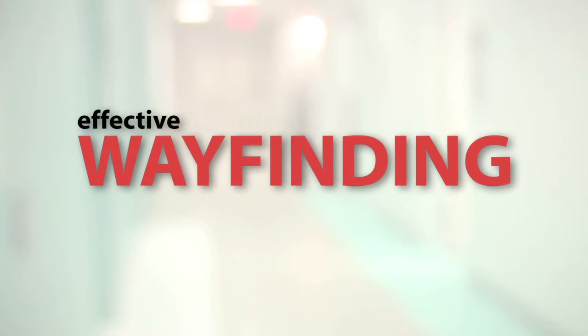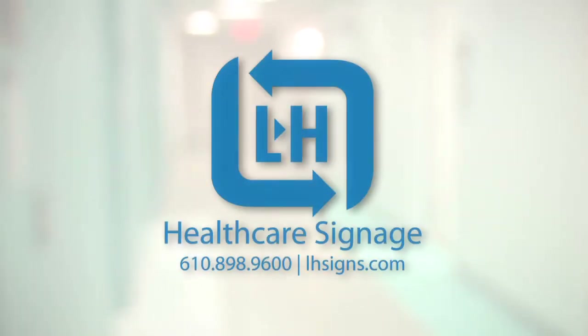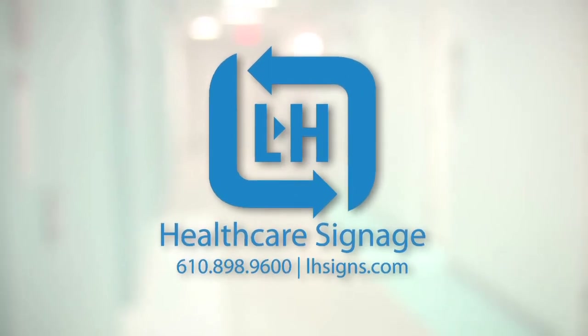For more information on L&H Companies and to view our project portfolio, visit us online at LHSigns.com. Thank you.